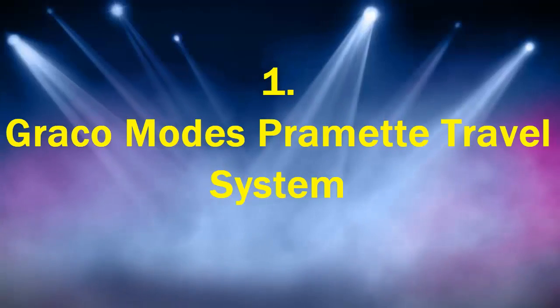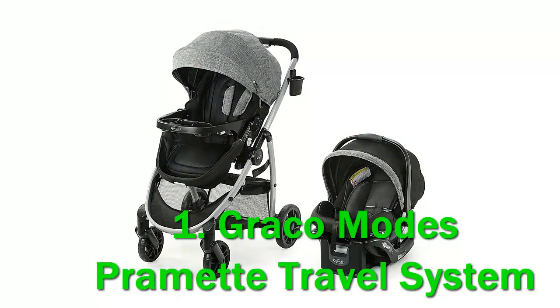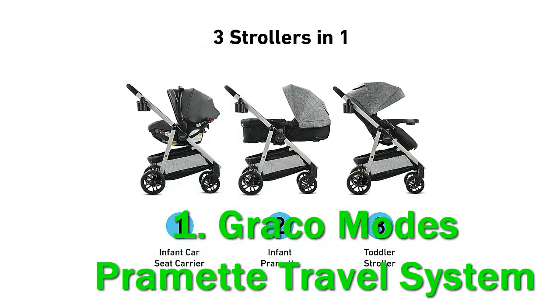Number 1: the Graco Modes Promet Travel System. The Graco Modes Promet Travel System is an interesting consideration for any new parent or someone buying a gift for expecting parents. When looking for car seats or strollers, you'll inevitably come across the idea of purchasing a travel system. These are combo infant car seats, car seat bases, and strollers. Some are great and some just really aren't.